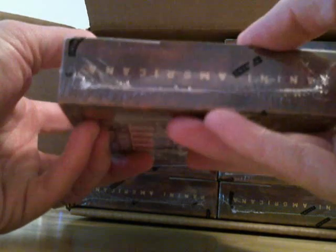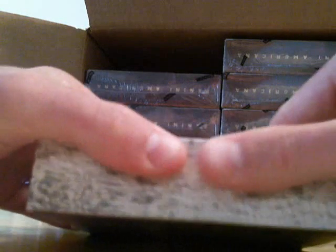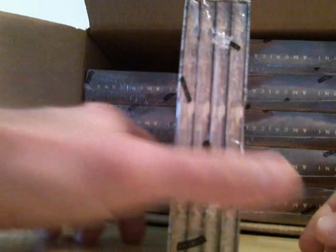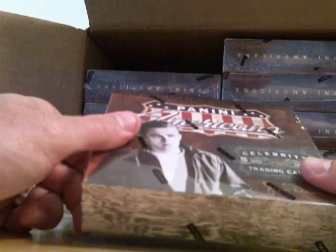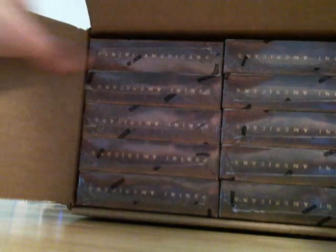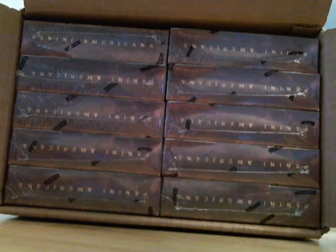Panini Americana 2011, 10 boxes out of the case. These aren't serial numbered — there isn't any numbering on the boxes. So in order to pick your own box, I could write on these on camera and then you can actually select one that way so you know you're getting the one you pick. Or if you want to tell me which side of the case and which box you want — two sides, five on each side — I'll let you go ahead and do that.